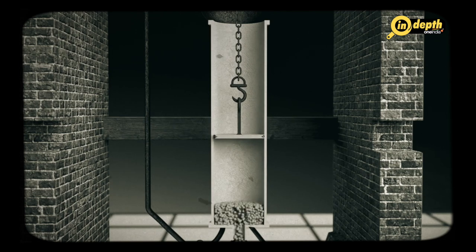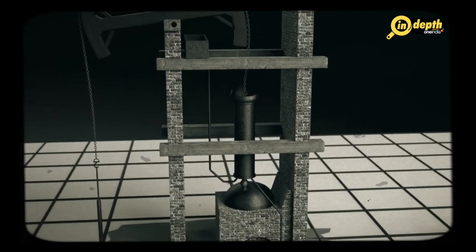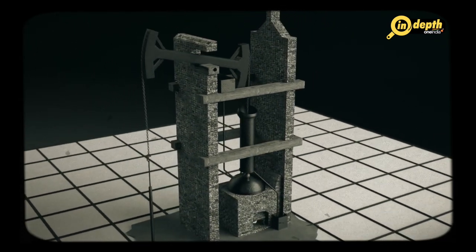After the steam had pushed the piston up, it was then cooled by spraying water into the cylinder, which caused the steam to condense and create a partial vacuum. This vacuum then pulled the piston back down, which allowed the cylinder to be refilled with steam for the next cycle.